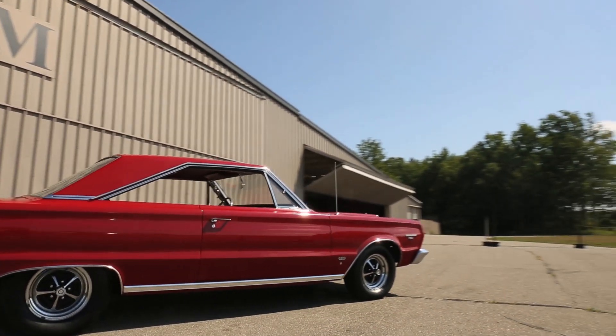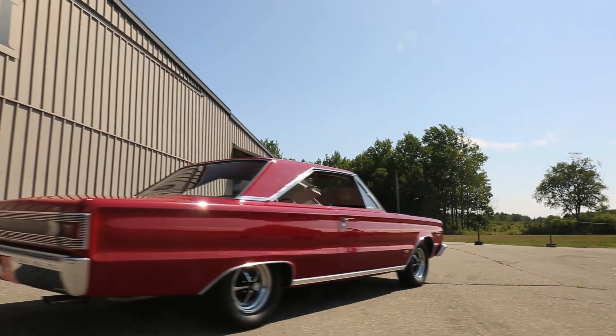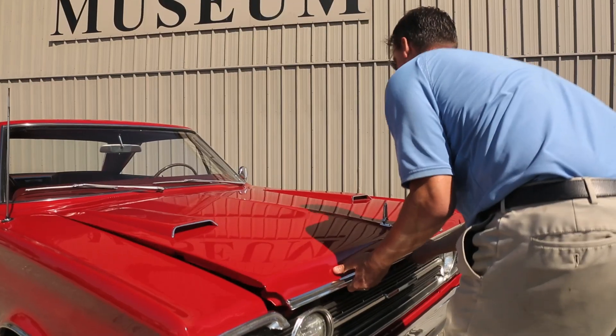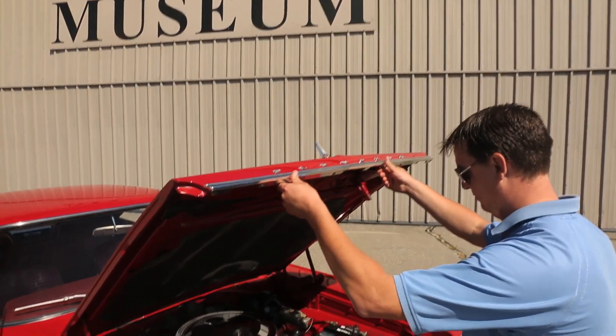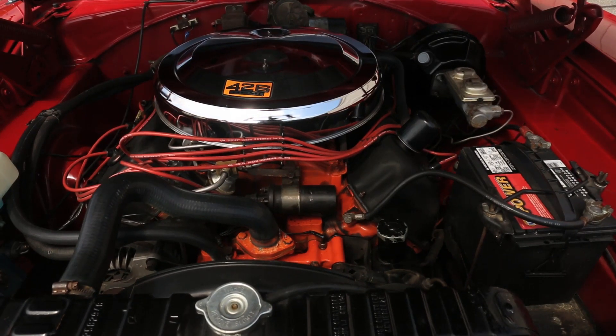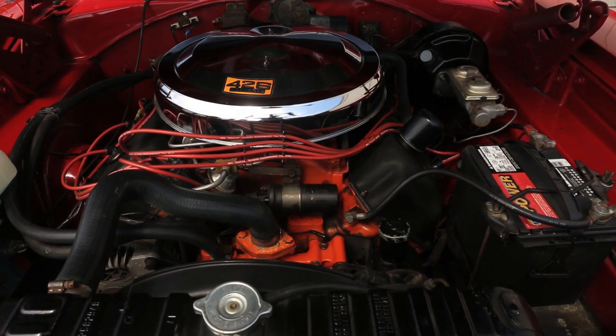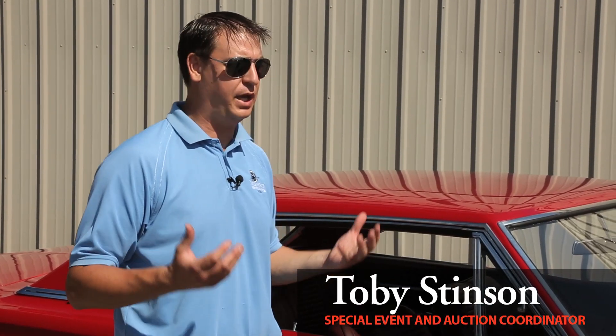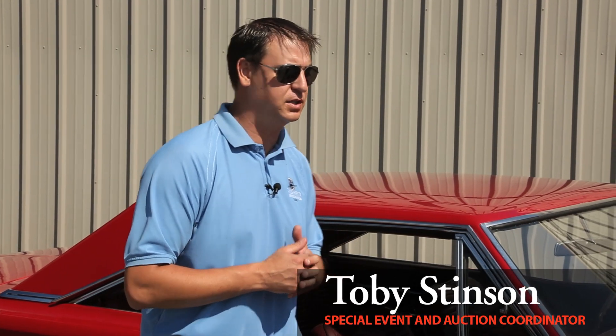This is a 1967 Plymouth GTX 426 4-speed. This car has the numbers matching original engine with the car. It is a 426 cubic inch, 425 horsepower engine mated with a 4-speed transmission. Only 312 of these vehicles were made factory with the 4-speed transmission, making this one of the most desirable cars in the collector car market today and certainly one of the most iconic cars in the 1960s.